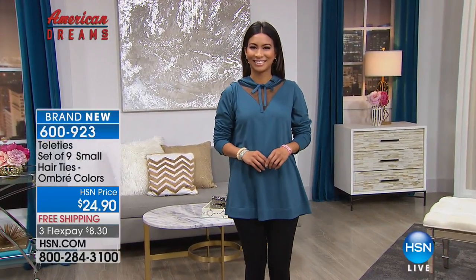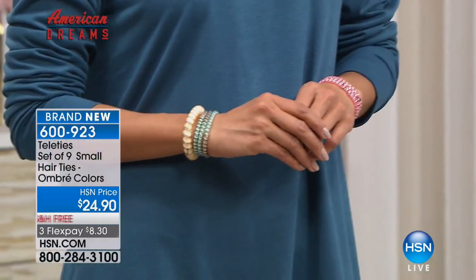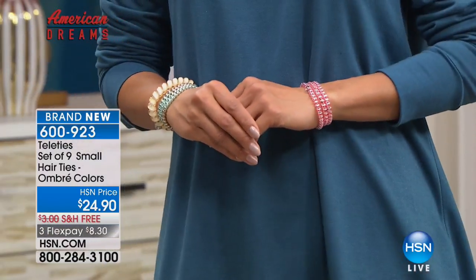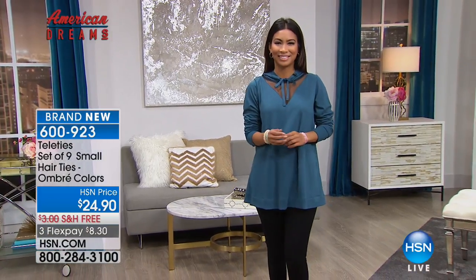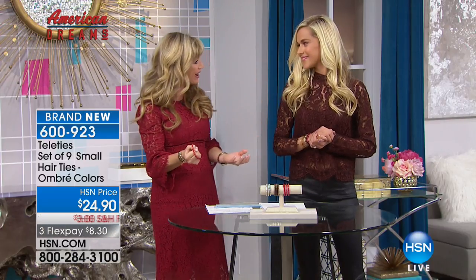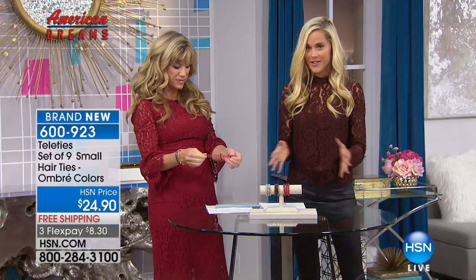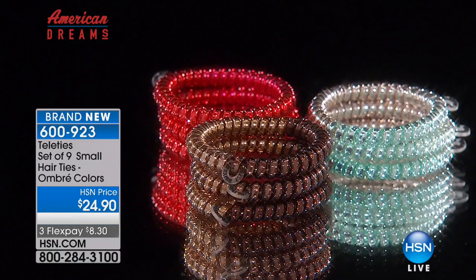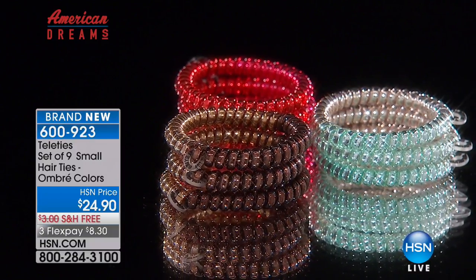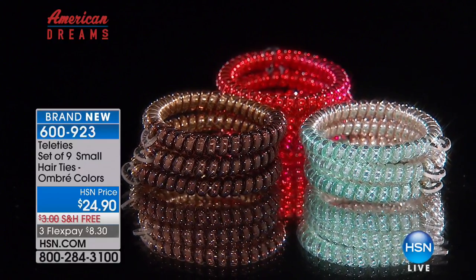They're very well made. You put them on your wrist and they're adorable, then when you need them, you pull your hair up without any pulling or yanking. Our new ombre colors just launched — they've been selling like crazy and are super fun as a fashion statement. Everybody's collecting these.